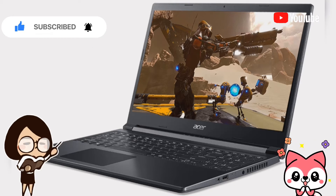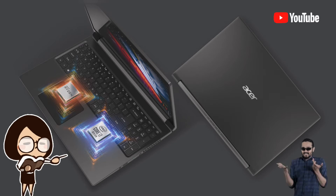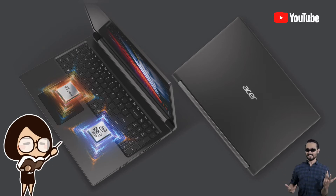All inside a sleek and minimalist chassis design. The Acer Aspire 7 has a 15.6-inch Full-HD IPS display with thin side bezels and a screen-to-body ratio of 81.6%.